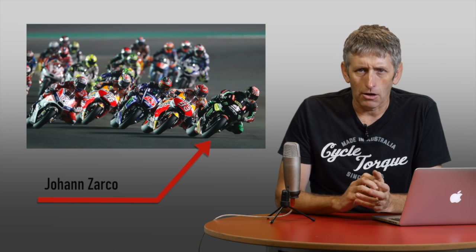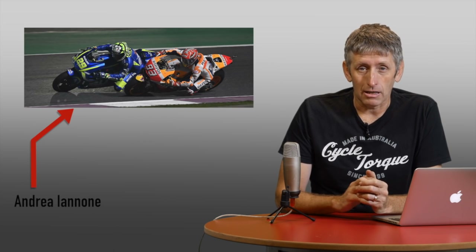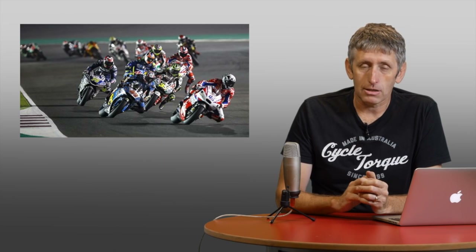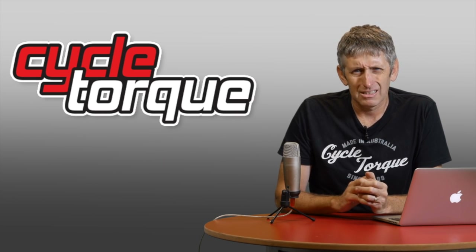Now, some things did surprise us about the race. Johan Zarco led it for the first third of the event and Marc Marquez didn't make it onto the podium. And some things didn't surprise us, like Suzuki's new signing Andrea Iannone and Crutchlow, both falling off. Some things don't change.